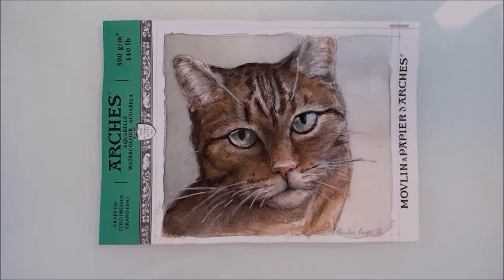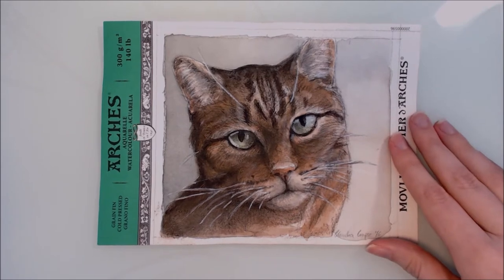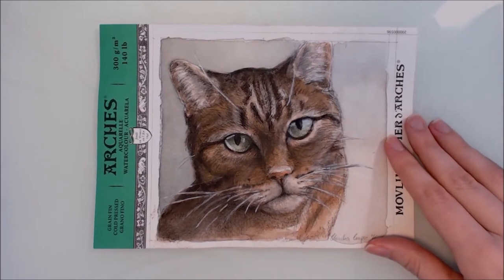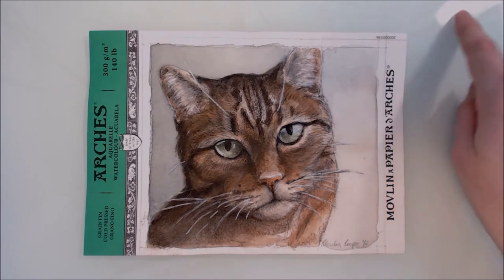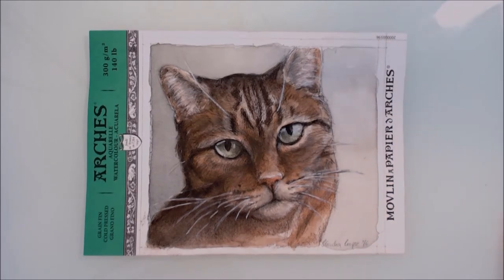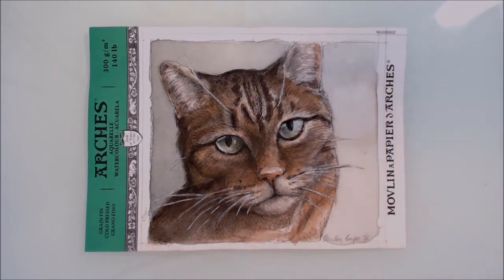The method that I used to complete my newer version of this picture is very similar to one of the methods I used to complete a recent cat pet portrait - I'll leave a card to that up here somewhere, so you can check that video out if you're interested. During the timelapse I'll be discussing my top 10 tips for improving your artwork, or rather the mindset around your artwork.